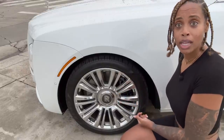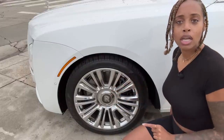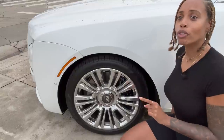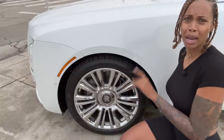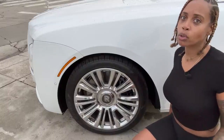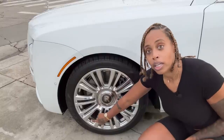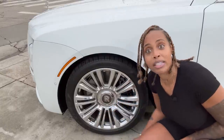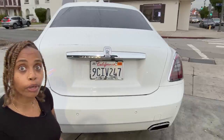Let's talk about the wheels. They're beautiful, and you'll notice the RR logos are always in the right position — that's because they're weighted. When you drive, the RR is always going to be facing up, always, because rich people can't have them upside down. Also, I don't know if you can see but there is the RR logo right here, and they even put the logo on the brakes.